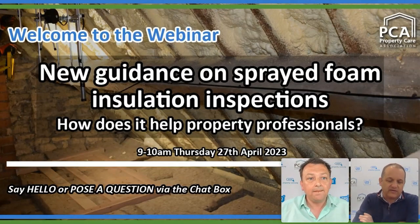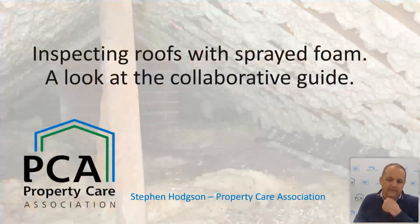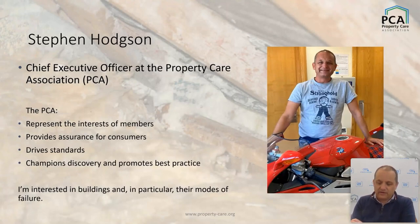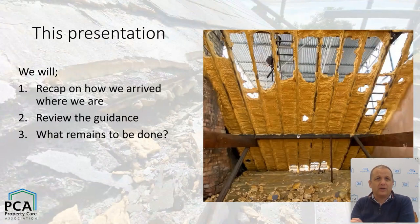What I want to do today is work through where we are so far on the polyurethane foam issue. We're looking specifically at dampness issues — not necessarily thermal performance. We'll look at how we arrived at where we are. Some of this will be quite quick, some of it we'll spend a little bit more time on the detail. We're going to look at how we arrived at where we are, look at the guidance in some detail, and then consider what remains to be done.